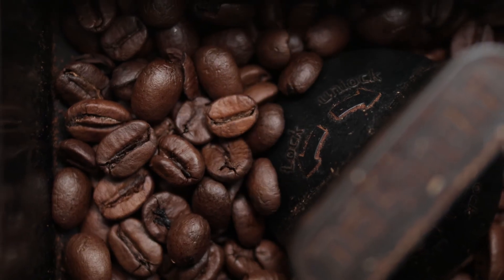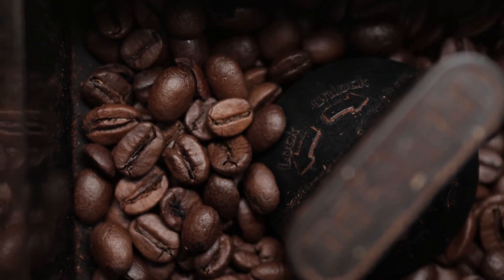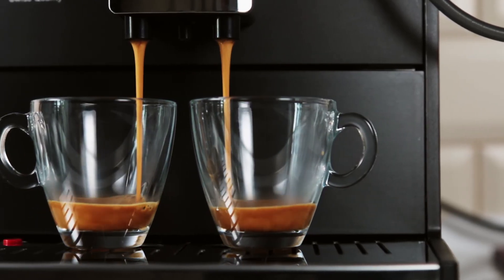My third and final essential would have to be my Jura coffee machine. For me, it brings peace and tranquility first thing in the morning when I can press my semi-automatic bean-to-cup and add my half and half, and then follow that same routine in the afternoon when I need another pick-me-up.